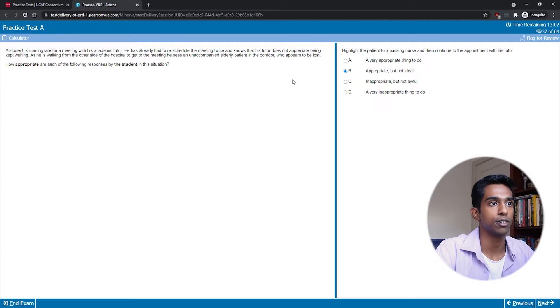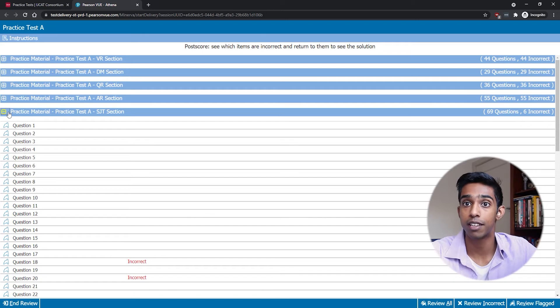Different universities tend to treat the situational judgment subtest differently — some universities won't use it at all and will only use the first four subtests, your cognitive score. Other universities will have a minimum requirement for your situational judgment score, for example 90th percentile, and other universities will include your situational judgment score with your cognitive score and create some sort of ranking based on that. This means the situational judgment subtest is actually important because you could have the same cognitive score as someone else and it might end up being your situational judgment score that helps you get a higher rank.